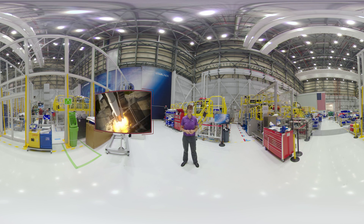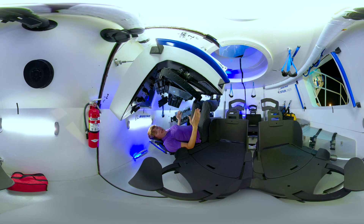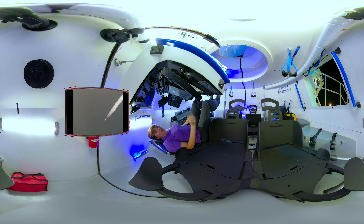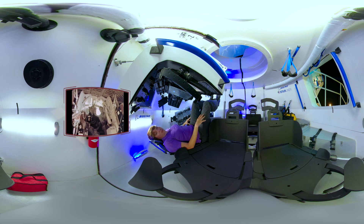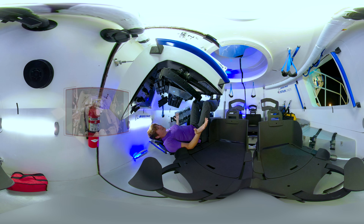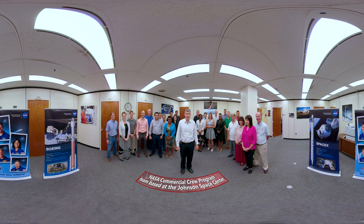We're going to leave you with one final look inside the Starliner mock-up trainer at the Kennedy Space Center Visitor Complex. You're getting a chance to feel what the astronauts will experience when they strap in and prepare to blast off into space. Alan Shepard unlocked a new frontier by being the first American to fly into space. Bob Crippen and John Young unlocked a 30-year legacy of living and working in space by being the first astronauts to fly aboard the Space Shuttle. And this is where we unlock the future of commercial space travel. We'll see you next time as we prepare to launch America. Hi, my name is Steve Stitch. I'm the Deputy Program Manager for the Commercial Crew Program. Thank you for taking our tour.